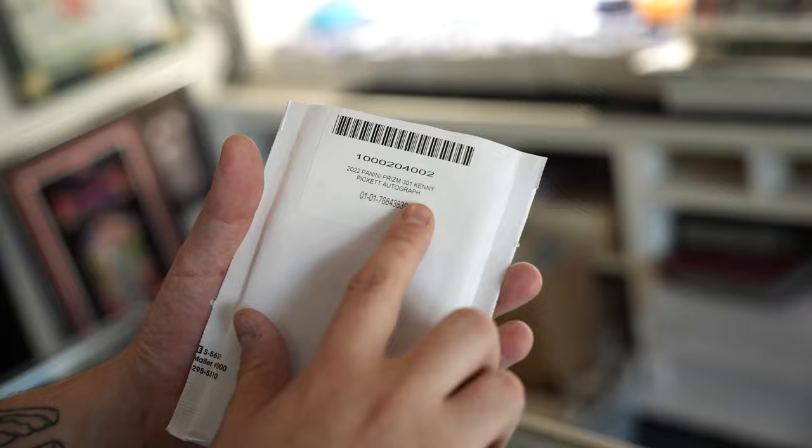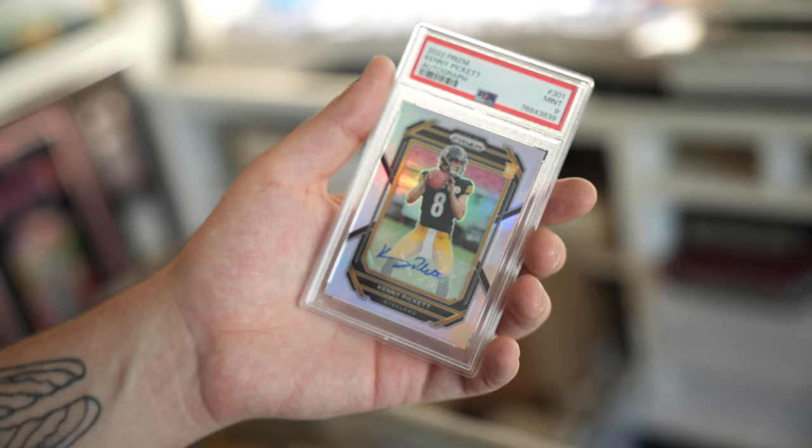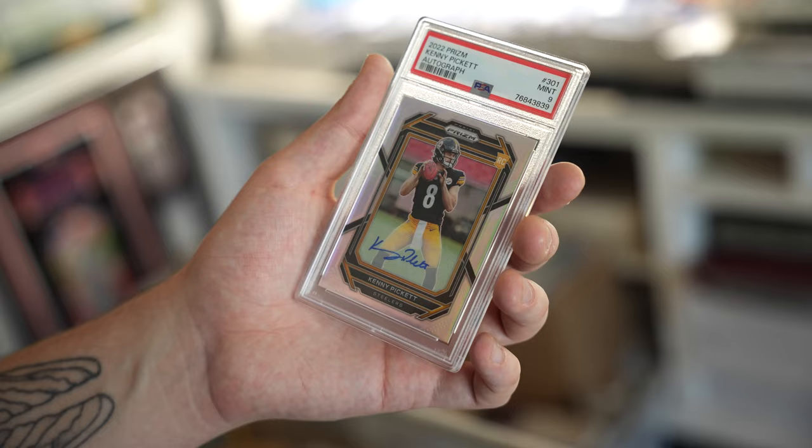So we have a 2022 Prism Kenny Pickett autograph, and we got — boom — PSA 9 on the beautiful Kenny Pickett autograph right here. I have really, really high hopes for him this year. I'm a very biased Steelers fan, but I do believe he's going to do quite well. Can't go wrong with Kenny Pickett.